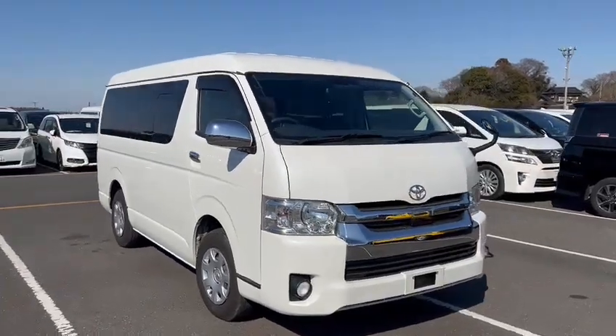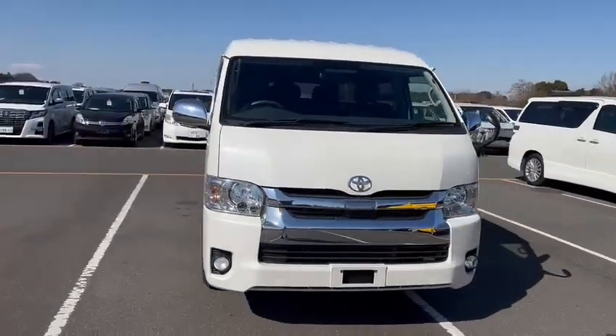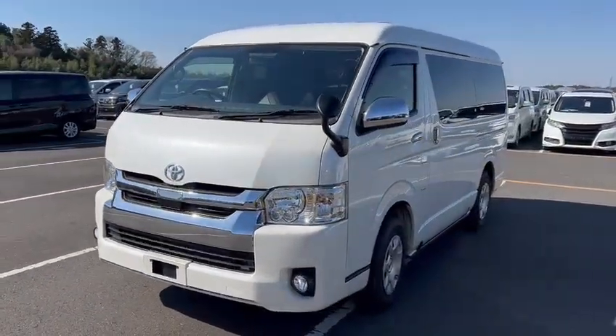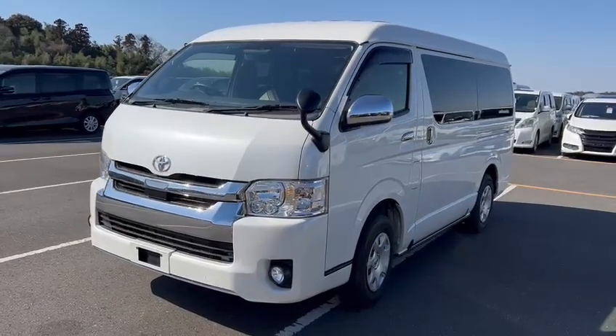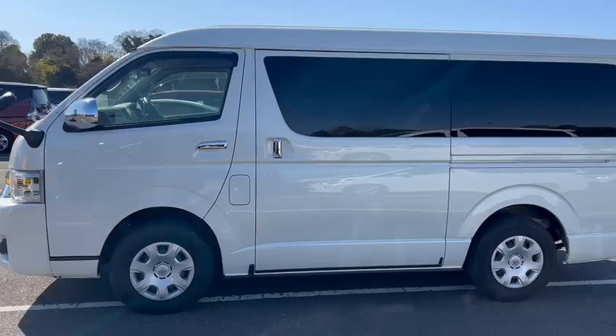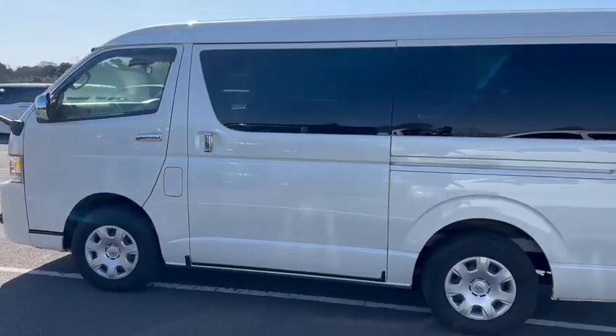Hello viewers! Today I'd like to introduce you to the current model Hiace GL. This is a 2.7 litre, natural wheel drive, 10-seater.